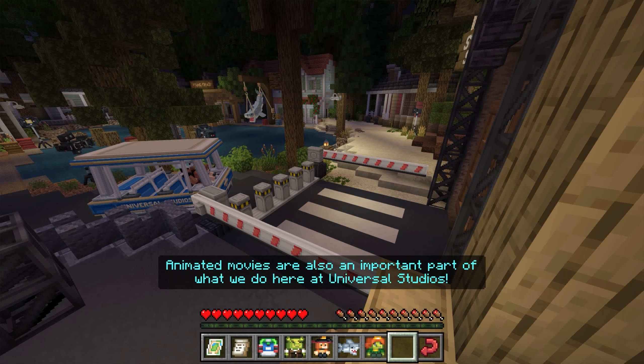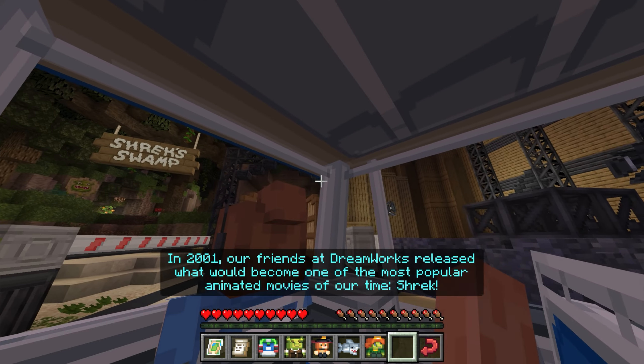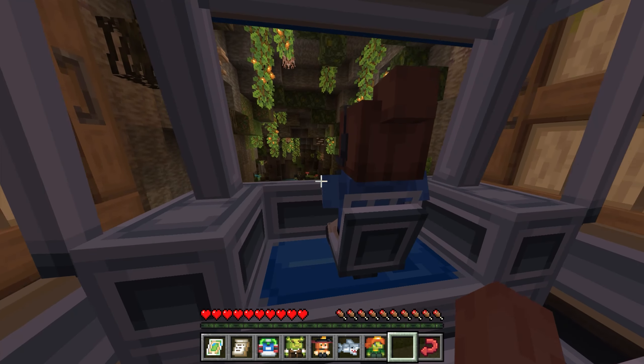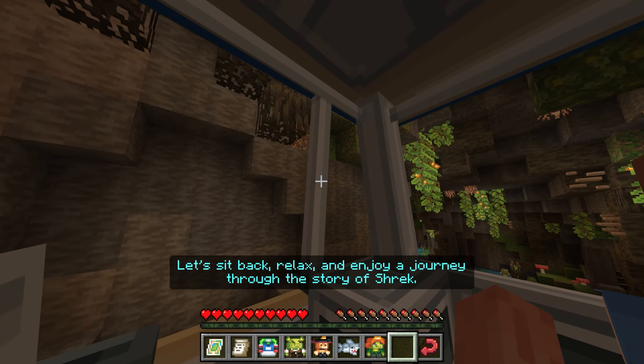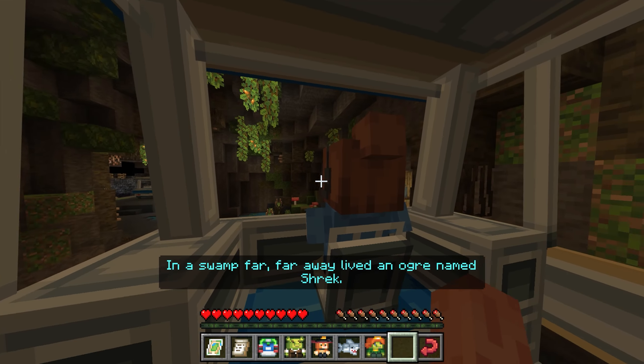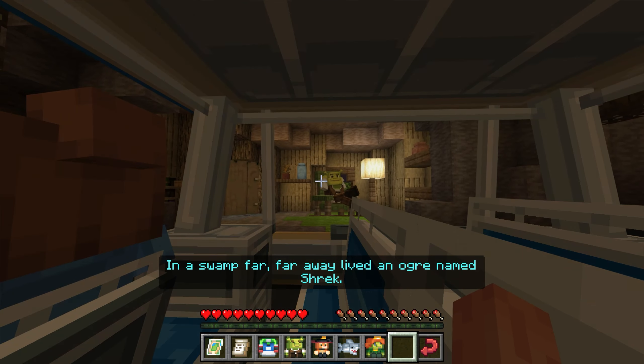Animated movies are also an important part of what we do here at Universal Studios. In 2001, our friends at DreamWorks released what would become one of the most popular animated movies of our time, Shrek. Let's sit back, relax, and enjoy a journey through the story of Shrek. In a swamp far, far away lived an ogre named Shrek.